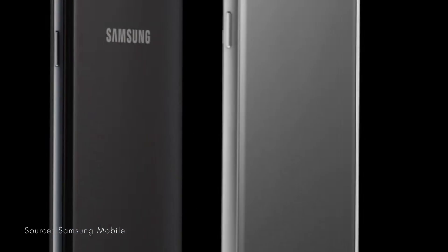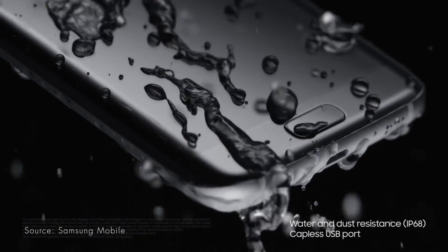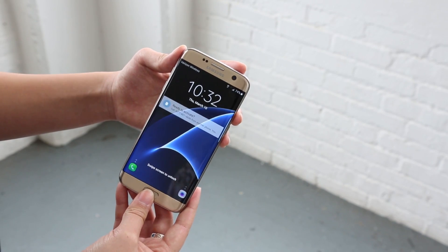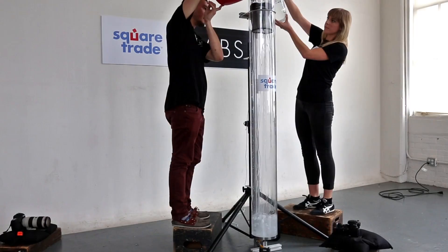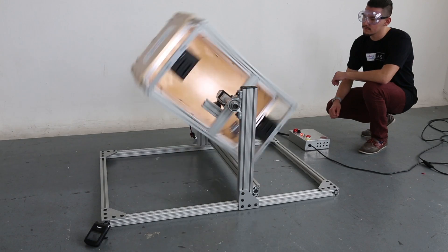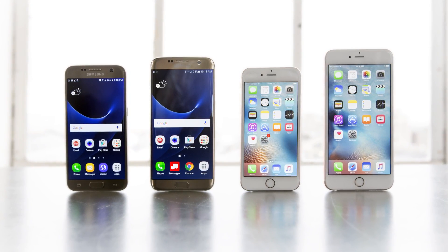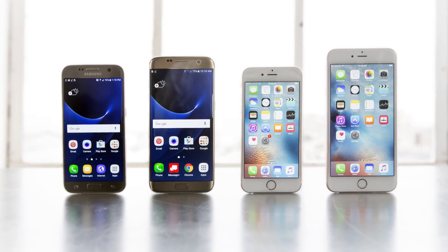With the release of the Galaxy S7 and S7 Edge, Samsung has reintroduced water resistance, which it did not claim for the S6 or S6 Edge. SquareTrade Labs put them to the test with our new Deepwater Dunkbot, plus our Dropbot, Bendbot, and our new Tumblebot. How did the new Galaxys do against the iPhone 6s and 6s Plus? Let's find out.